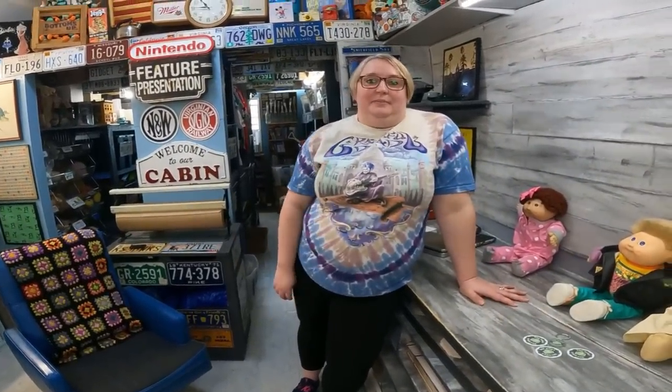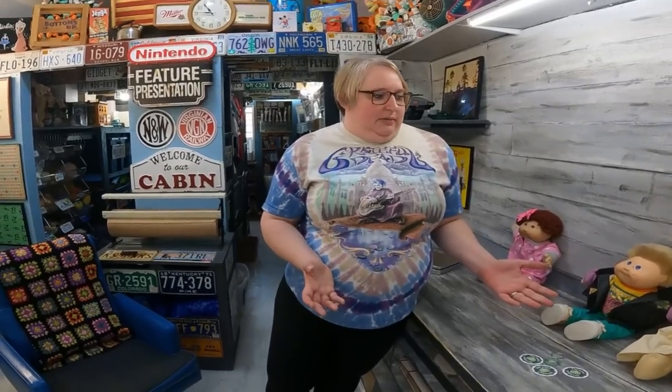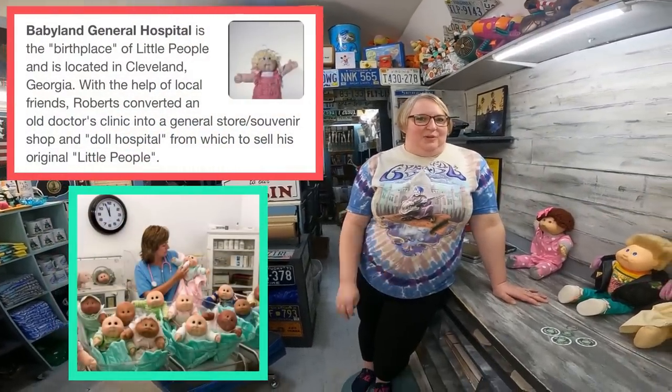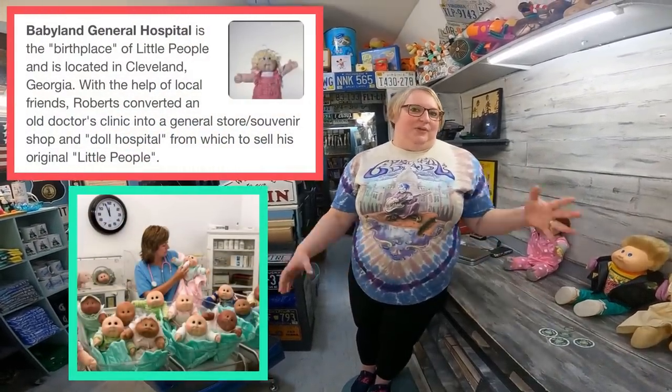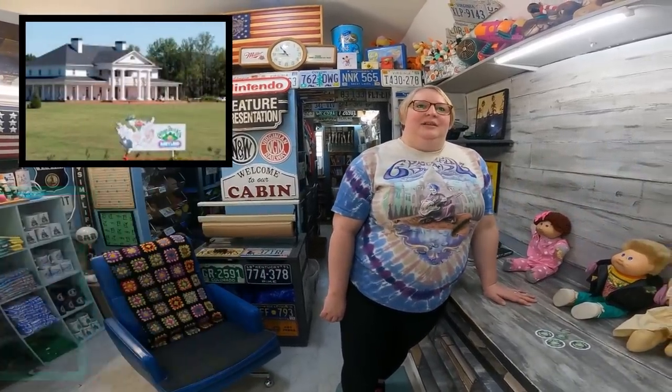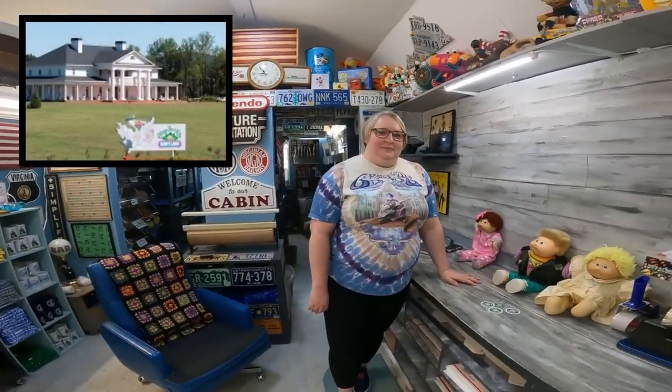These would come from 1982 and before. They were made by the original Appalachian Artworks that started the whole thing — and that's based out of Georgia. So that's number 3.